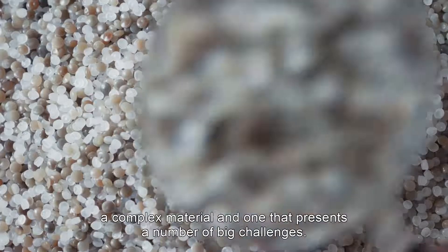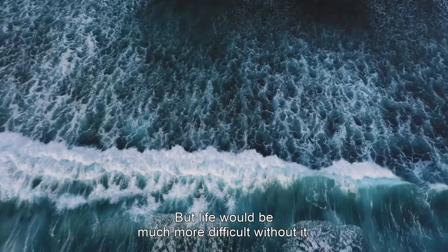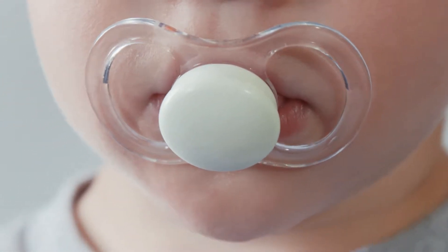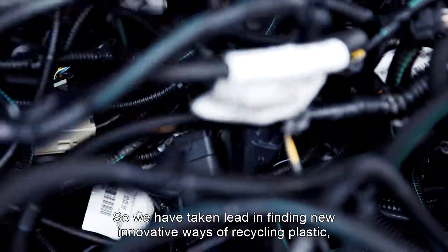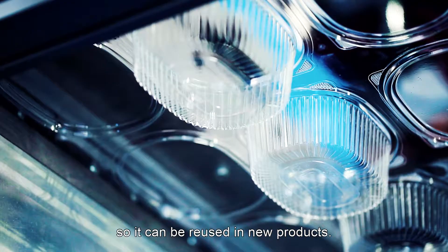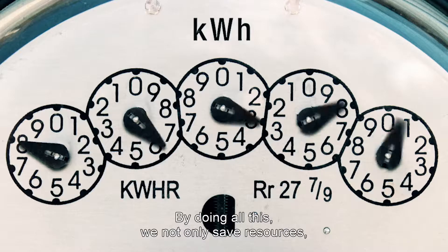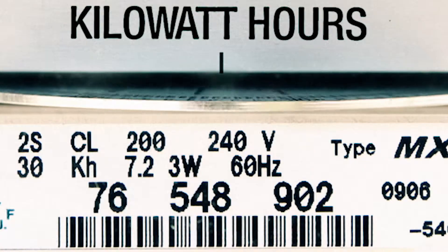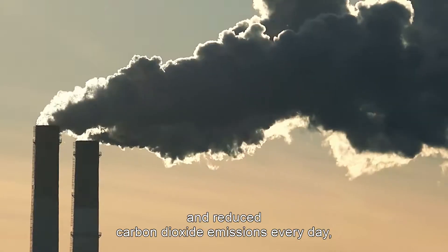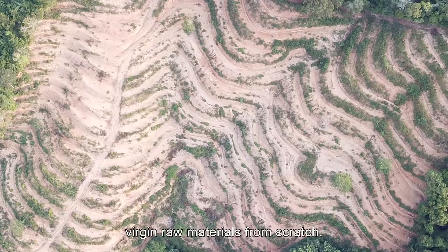Plastics are a complex material and present a number of big challenges, but life would be much more difficult without them. So we have taken the lead in finding new, innovative ways of recycling plastic so it can be reused in new products. By doing all this, we not only save resources — we deliver huge energy savings and reduce carbon dioxide emissions every day, compared to producing virgin raw materials from scratch.